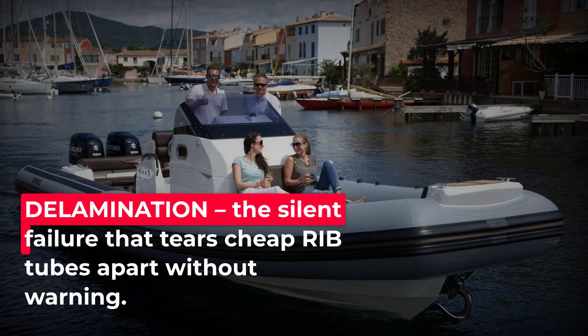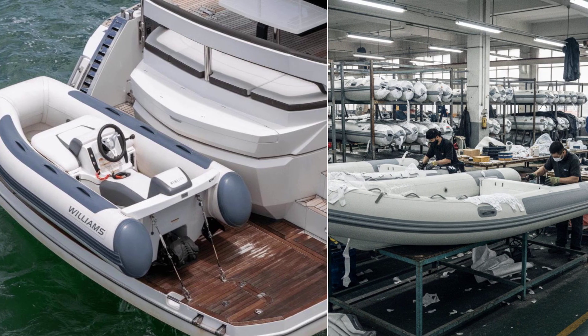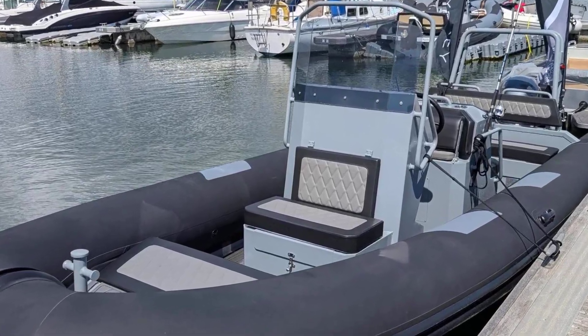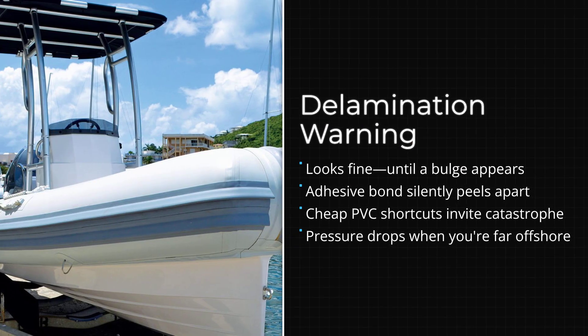Delamination is the number one failure mode in cheap rigid inflatable boats, and it is almost always invisible until it happens. You cannot see it during a pre-purchase inspection. You cannot feel it when you are running the boat. It typically shows up as a bulge, a soft spot, or a sudden loss of pressure — usually when you are miles from shore.